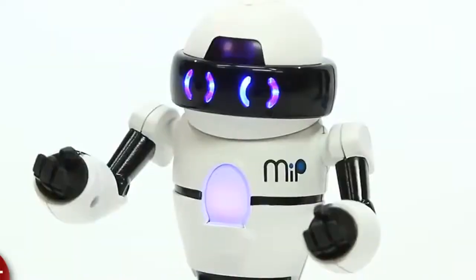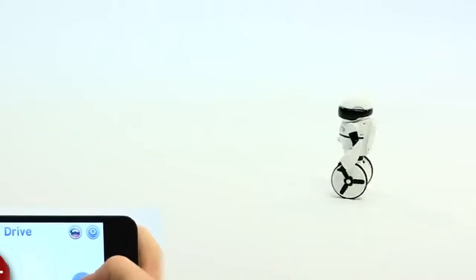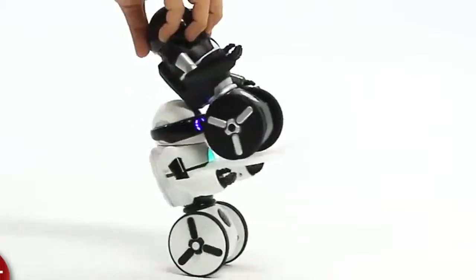At number 4, Mip by Wowee. This is a self-balancing mini-robot that responds to gestures or can be controlled by an app, or even just roam around on its own, giving your pets an anxiety attack. He's cute, he can carry your drink, he's $90, but it at least gets you in the ballpark of your own personal R2-D2.